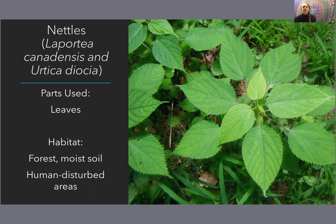So nettle — I'm not encouraging you to rub it onto your joints, just wanted you to be aware. But it is a great food and tea plant.